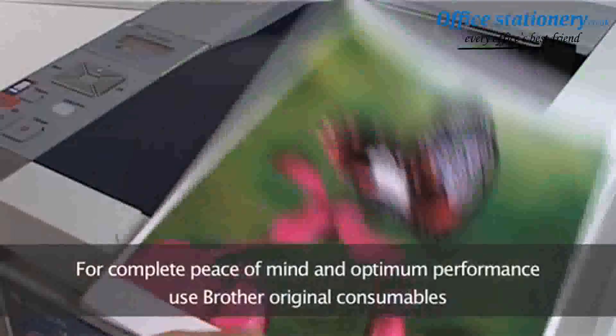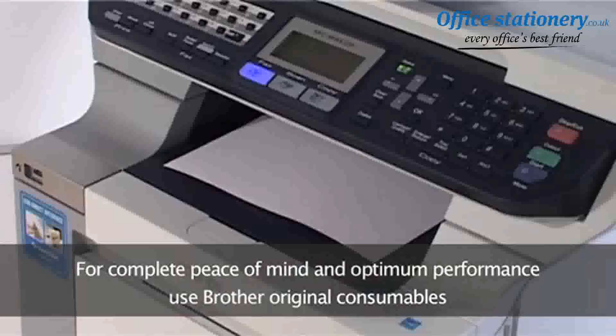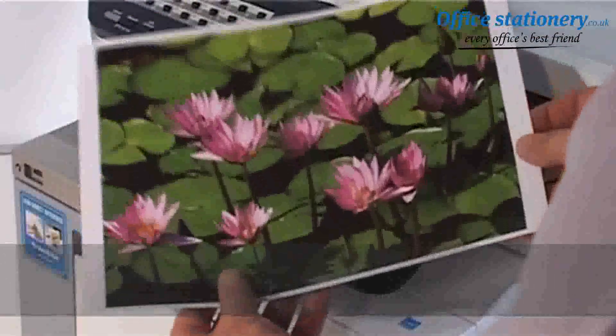So for complete peace of mind and optimum performance guaranteed, choose Brother original consumables every time.